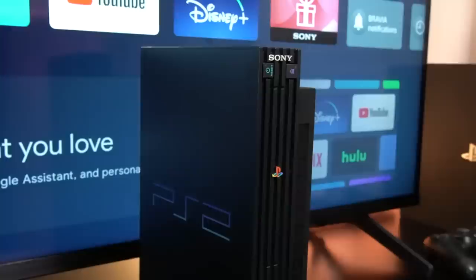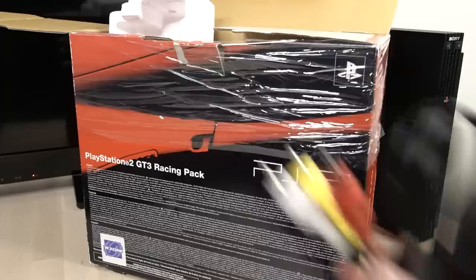Back in the day when the original PS2 was released, most people didn't have any sort of high definition television. In fact, you probably remember plugging in your PS2 with the S-Video cables that came inside the box with the console.